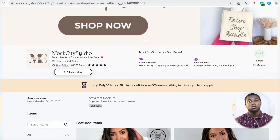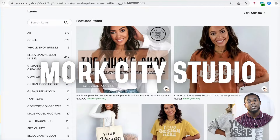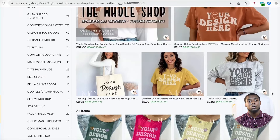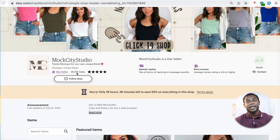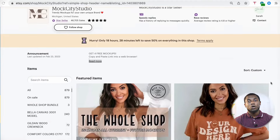The first store I want to show you is called Mark City Studio. This store is selling mockup templates for t-shirts and other print-on-demand sellers, whether on Etsy or other marketplaces. They have a lot of products here — hoodies, t-shirts, tote bags, and mugs. If you zoom in on the sales, you can see they have made 46,705 units since they started on Etsy.